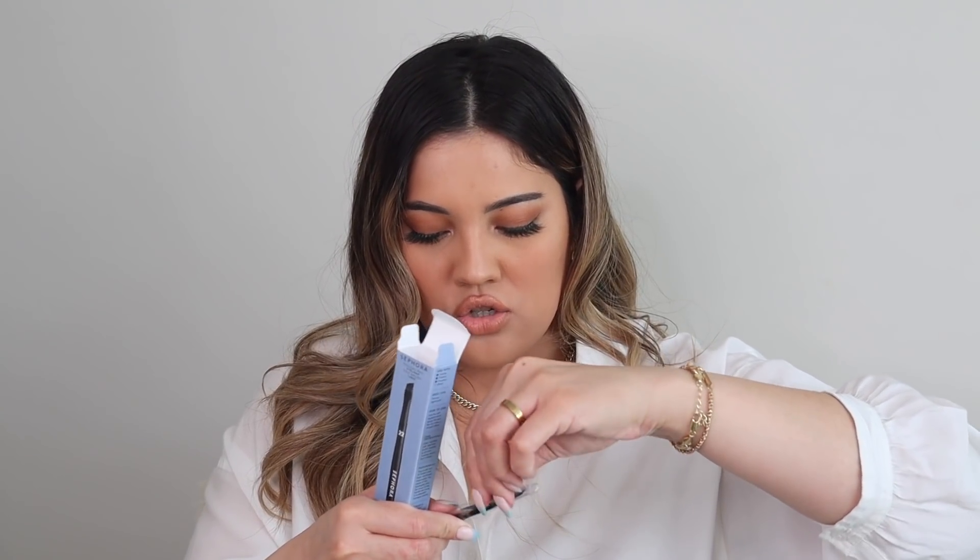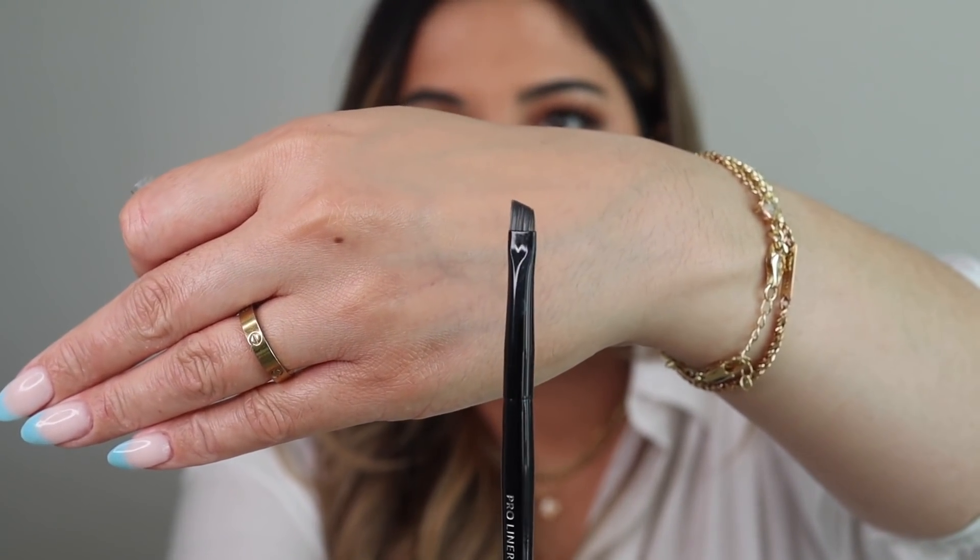I picked up a makeup brush — an eyeliner brush, the #22 Pro Brush. What I like to do with my eyeliner now is a brown winged liner using eyeshadow, so I needed a good brush for that. I got this one from Sephora.